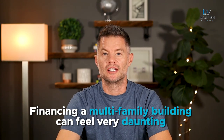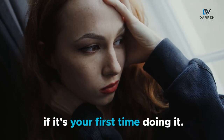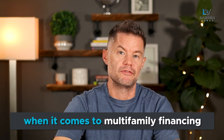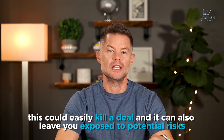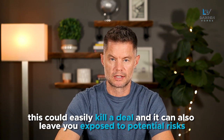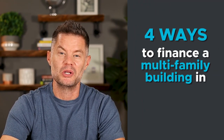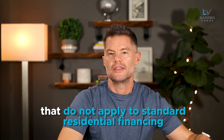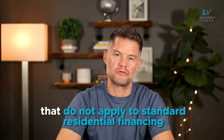Financing a multifamily building can feel very daunting if it's your first time doing it. There are also many more elements in play when it comes to multifamily financing. So if you're not exactly sure what to expect, this could easily kill a deal and it can also leave you exposed to potential risks. In this video, I'll break down four ways to finance a multifamily building in Canada. Stick around until the end of the video where I'll share some hidden costs that apply to multifamily buildings that do not apply to standard residential financing that you may not be aware of.